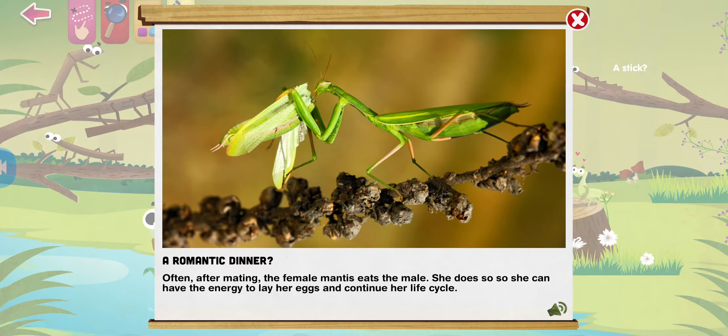Often after mating, the female mantis eats the male. She does so so she can have the energy to lay her eggs and continue her life cycle.